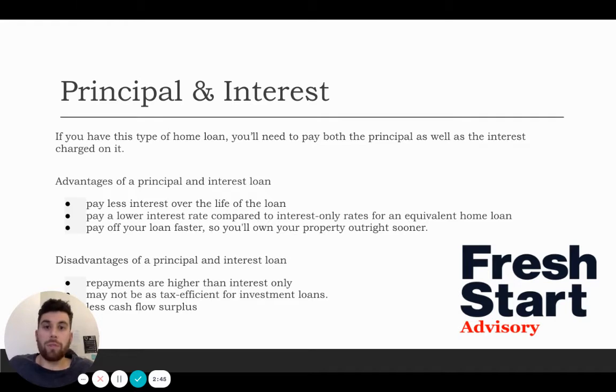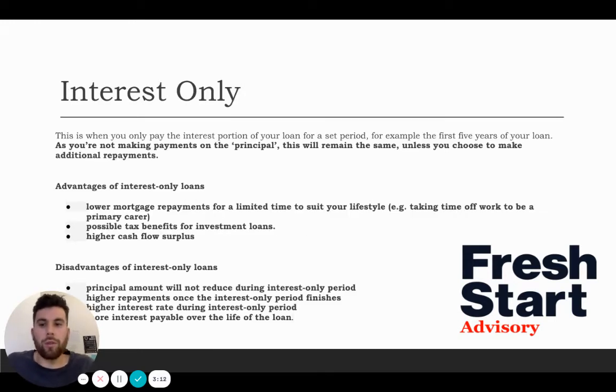Sometimes this can put your property in a negative surplus or a neutral. Depending where you are on your journey, investors will normally use this package to help pay down that property straight away. But if you're at the very beginning of your journey and building your first investment properties, sometimes it might be good to go down the interest only period. So let's talk a bit more about interest only.